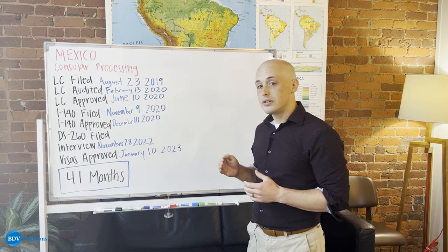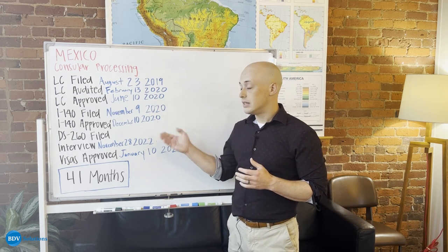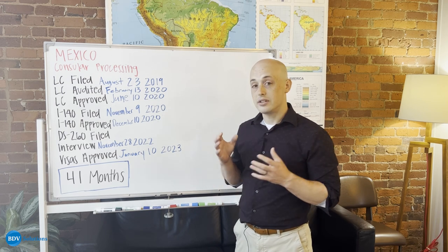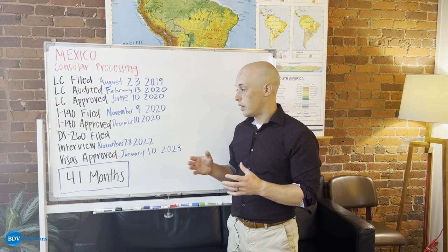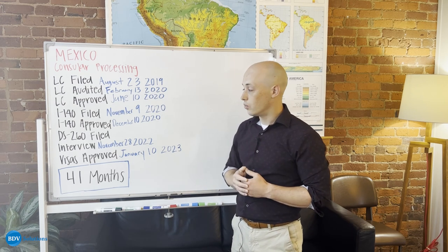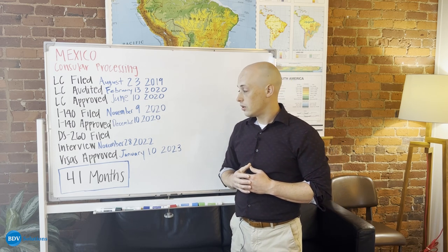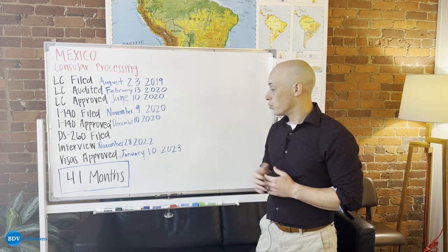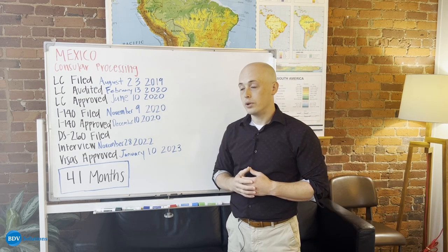When you're consular processing, you take the approved I-140 and send a DS-260 to the Department of State. This is an electronic form that attorneys will assist you in preparing and sending so that you can continue your process in getting a green card. This person's interview happened just two years later at a consulate in Mexico, and then their visa was approved in January of 2023, for a total time of only 41 months.